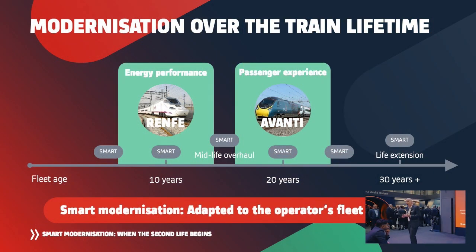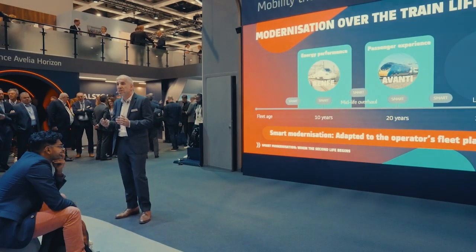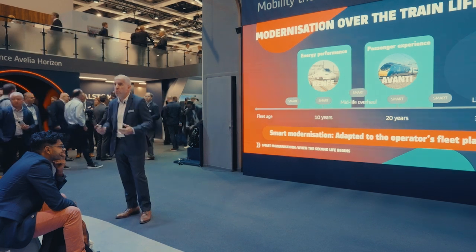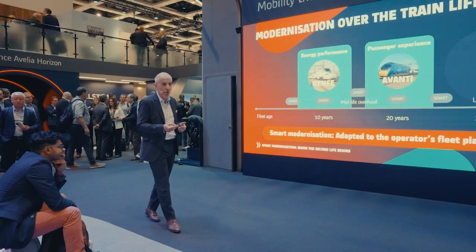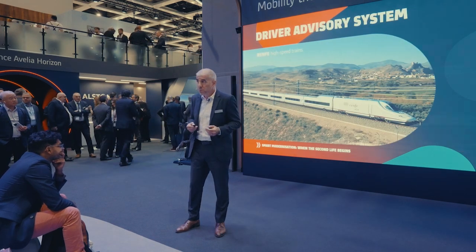Avanti, on the other hand, chose to do it a little later — a 20-year-old fleet — and seized the opportunity of a concession renewal to carry out this smart modernization. As you can see, it's about adaptation to fleet planning, fleet needs, and fleet age. Above technology and innovation, it's the adaptation to planning that matters.